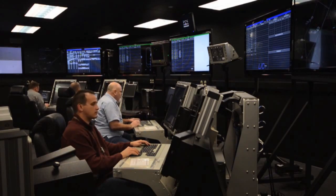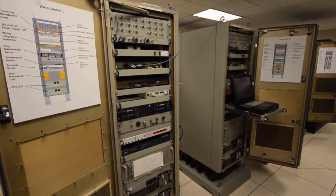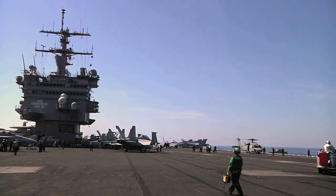Patuxent River with its lab facilities allows us to demonstrate that J-PALS can be integrated onto the ship in a very controlled fashion. We can demonstrate that without the risk, uncertainty, and cost of actually being on the ship at the time.